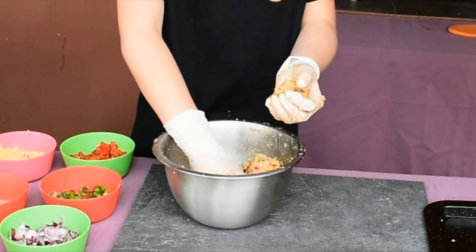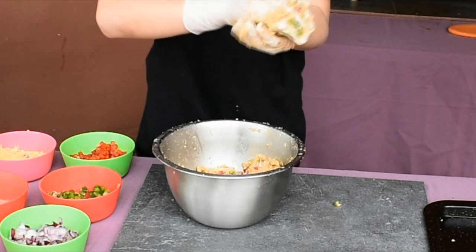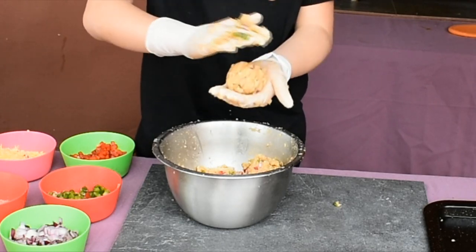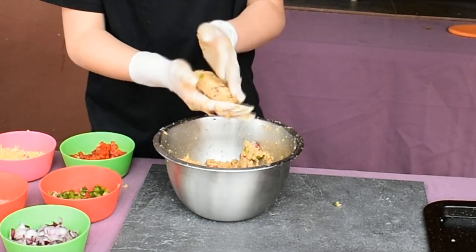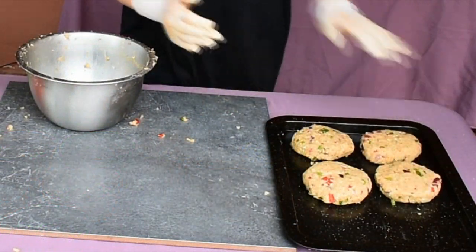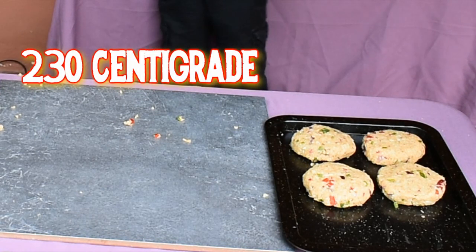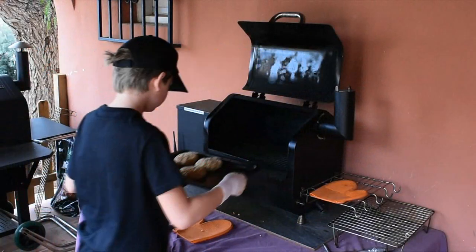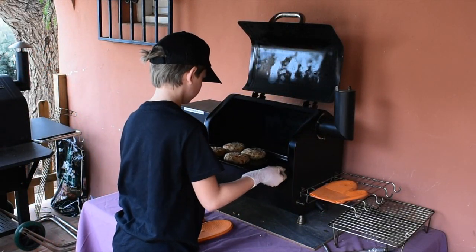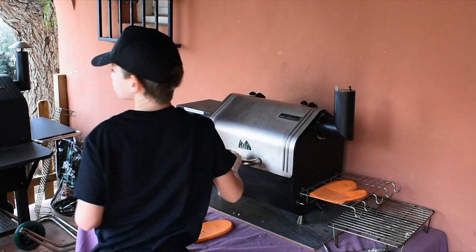Mix it together completely, then form it into burgers by making a ball of the mix in the palm of your hand and flattening it down. This should give you four good-sized burgers. When you're ready, set the temperature on your smoker to 230 centigrade or 450 Fahrenheit, place them on the grill and cook for 15 minutes each side until they are nice and brown with a crispy coating.